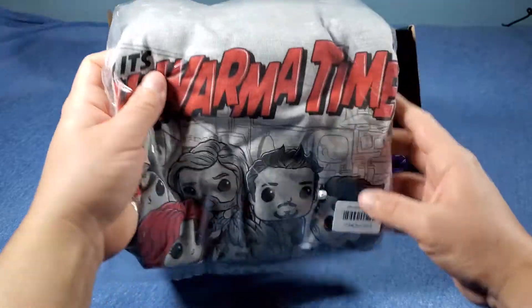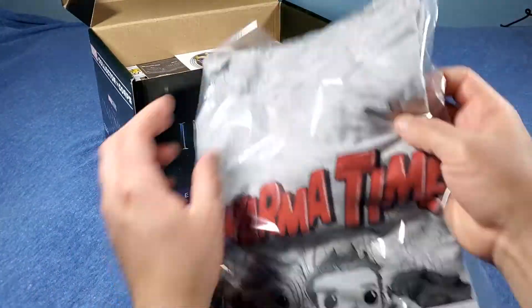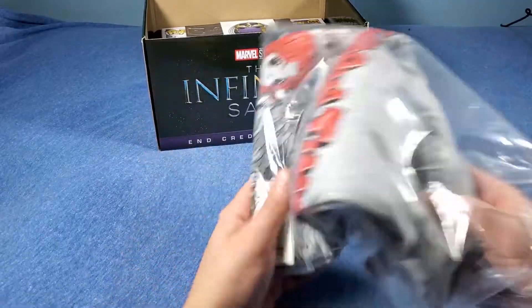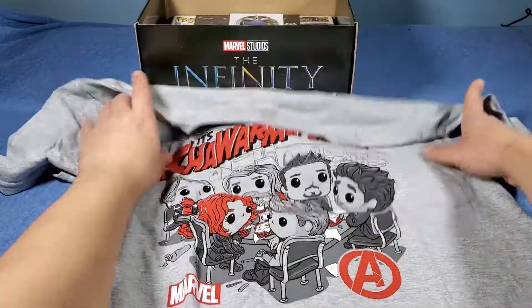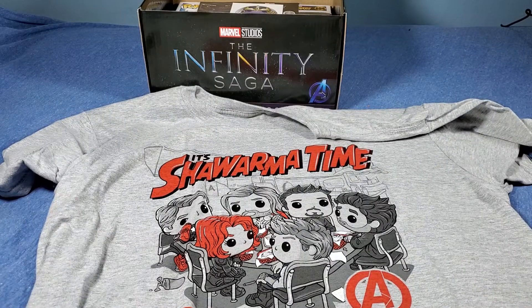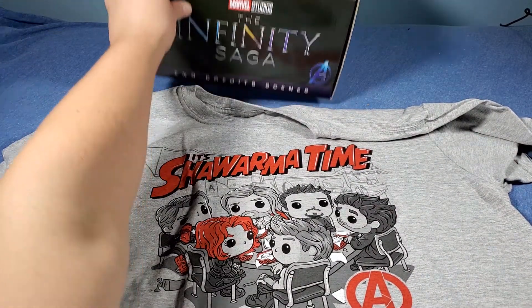Here's the shirt. I think it's when they go to eat at that restaurant. Let me open it up. Yeah, check it out — it's when they eat at that restaurant at the end credit scenes of the Avengers, the first one. So I think that's why it probably says 'end credit scenes' — that's when they're eating.